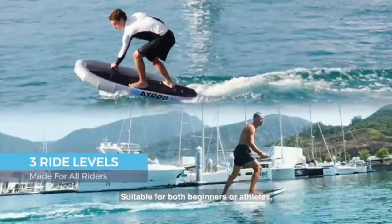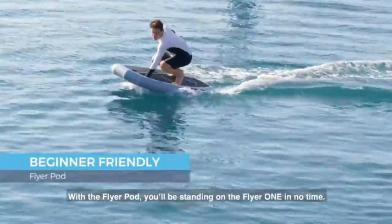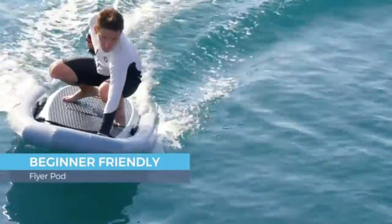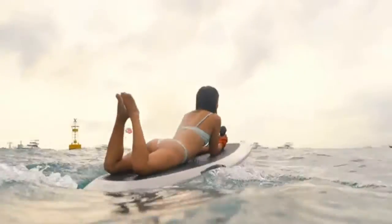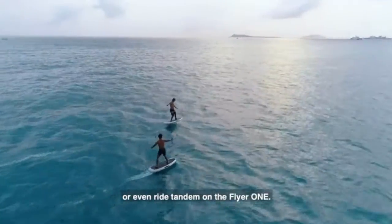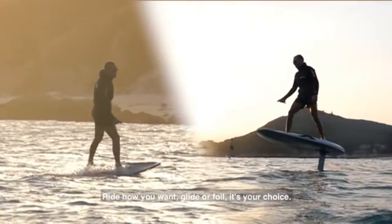Suitable for both beginners or athletes, Flyer 1 is made for all adventure seekers. With the Flyer Pod, you'll be standing on the Flyer 1 in no time. Kneel, lie, sit, stand, pose, or even ride tandem on the Flyer 1. Ride how you want — glide or foil. It's your choice.